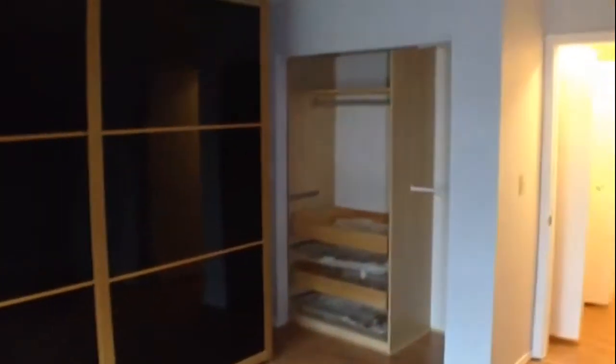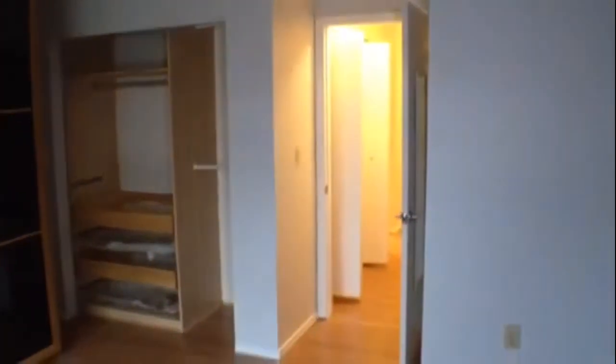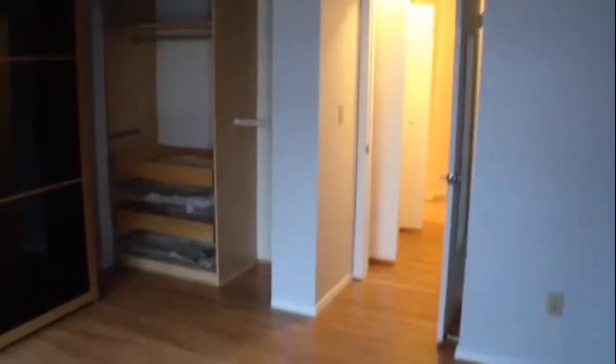Moving out of the full bath here on the second floor. Closeting on the right in the hallway. Moving into the second bedroom here on the second floor — panning the whole room. Walls, ceilings, floors all look good. Windows. A closet system here. Another view from the deepest part of the bedroom toward the center hallway.